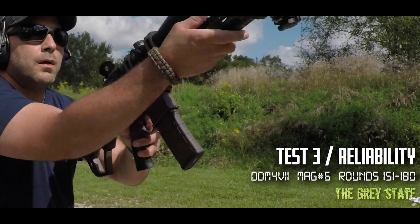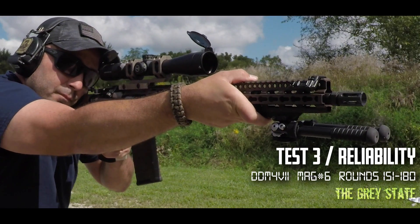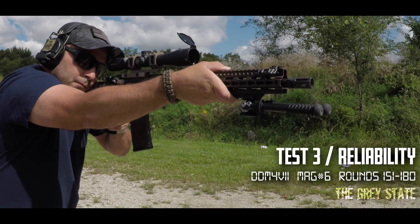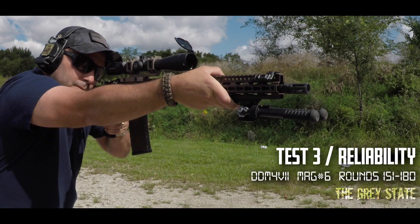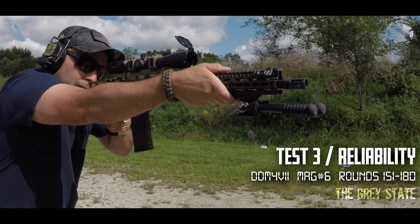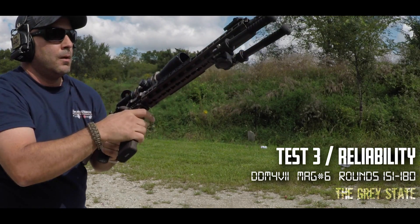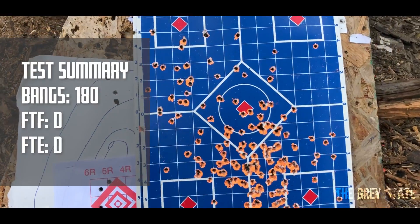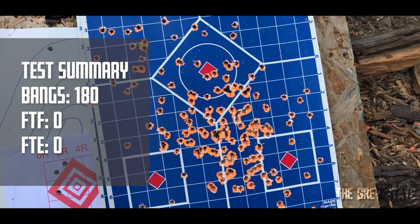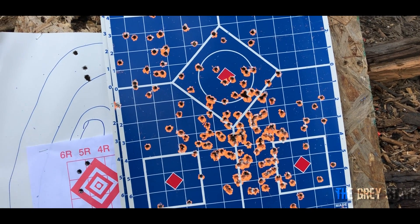Let's see if we can go the distance with this box. Let's finish strong. Oh, it's getting hot. There we go — 180 rounds down the pipe. Not a single issue. This round is actually pretty solid for the price and what you're getting. Let me break everything down and give some final thoughts on this Winchester 556 value pack round.